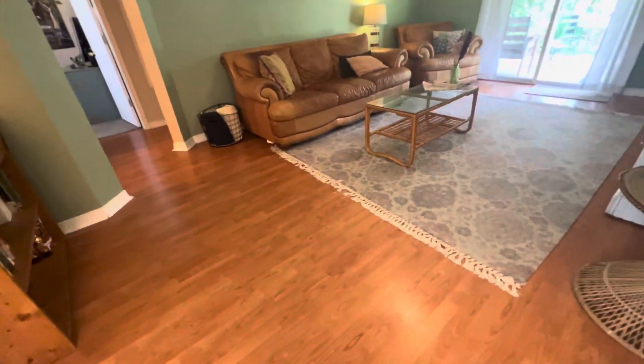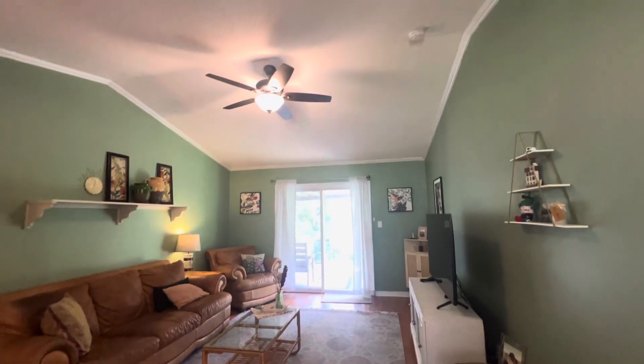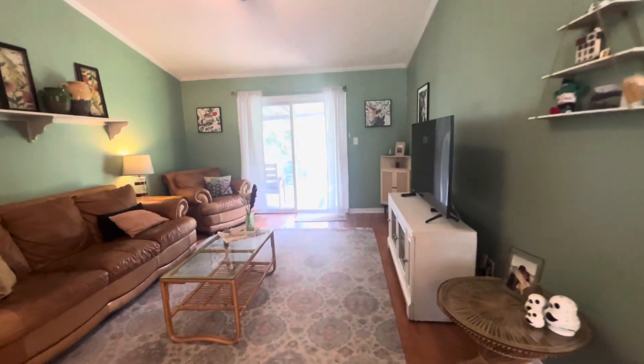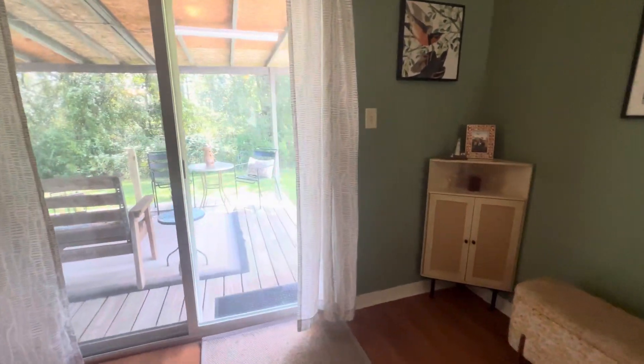Here in our living room, we've got some wood laminate flooring and cathedral ceilings. There's a nice view out into the backyard — we'll go out there in just a minute.